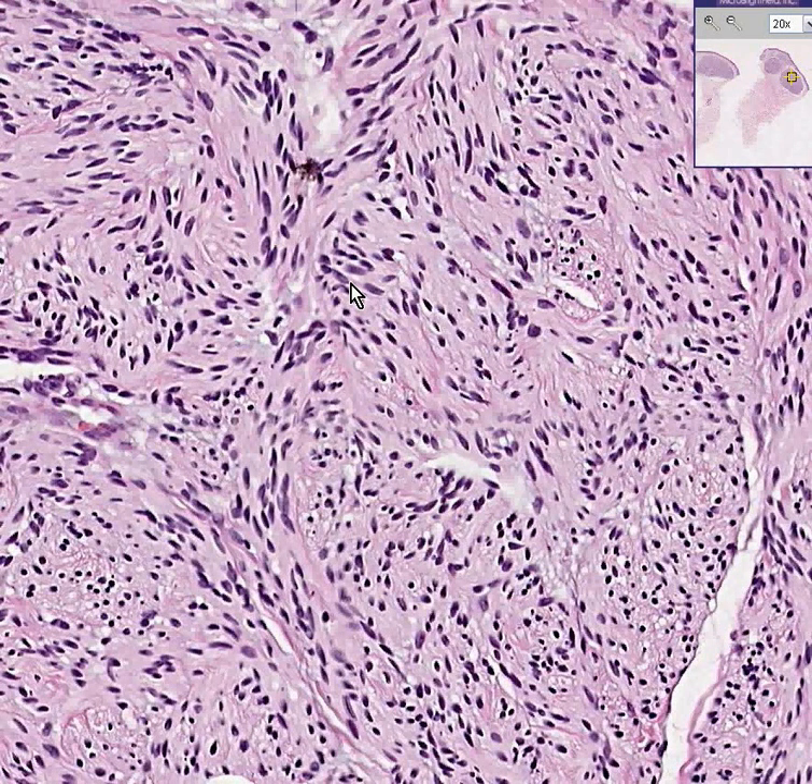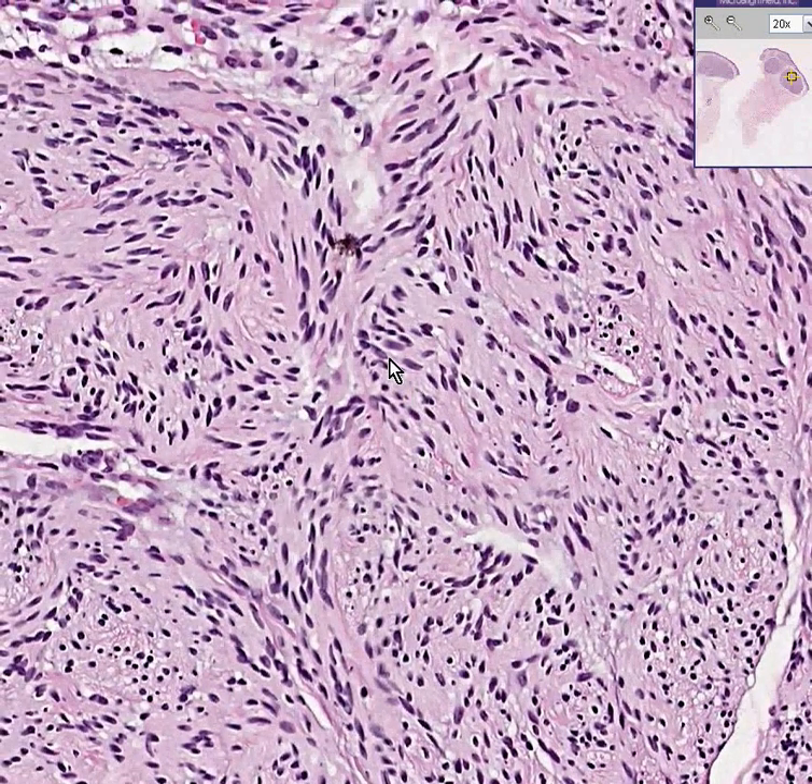It's a benign, well-encapsulated tumor of nerve sheath or Schwann cell origin. The official name for this tumor is a palisaded encapsulated neuroma.